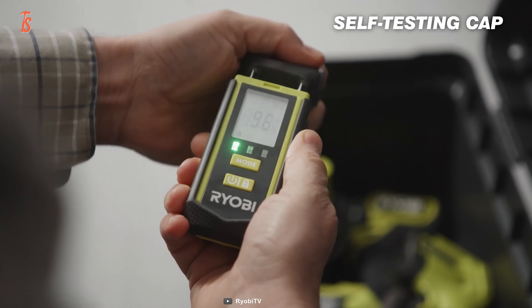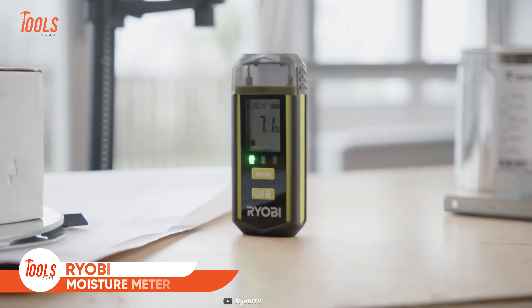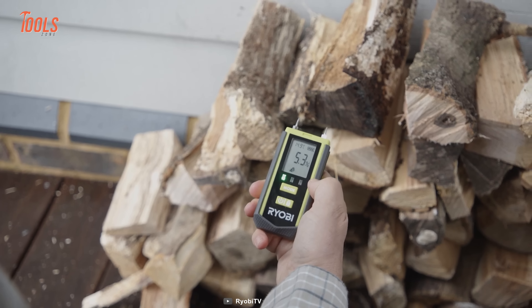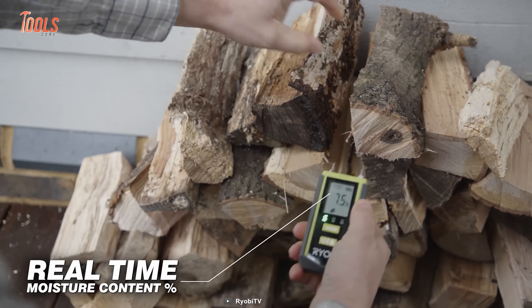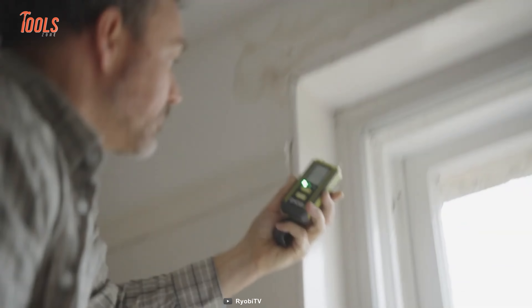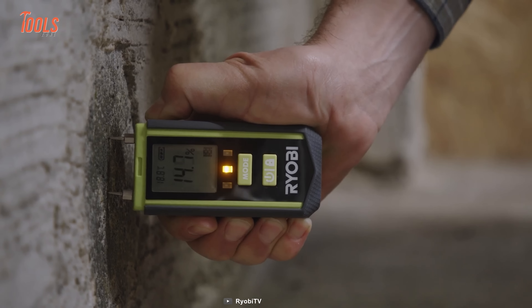Moisture measurement is one of the most crucial tasks every DIYer often faces. Here is the Ryobi moisture meter that is great for using around the home and caravans to find out whether the wood logs are ready for the project or not. Get a real moisture content reading instantly on the screen. Thanks to the LED color code, you'll get the exact information about the wood log's condition. The best thing about this moisture meter is its super compact size, so taking measurements in confined spaces is no more of a headache. Fast, simple, and accurate.